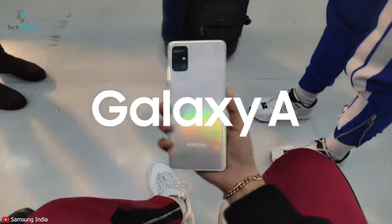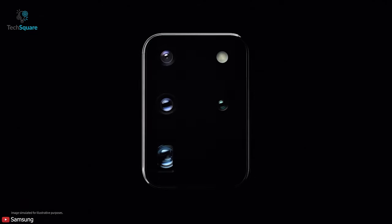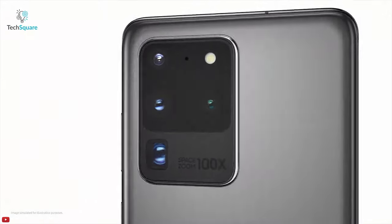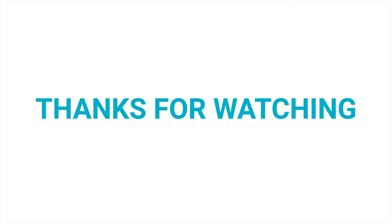Now Samsung adding quantum technology to one of its phones is also another big leap in smartphone security. If the technology works, we might see more phones from the company with a QRNG chip inside them, which in return could prompt more manufacturers to include this type of security technology inside their phones as well.